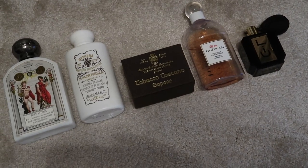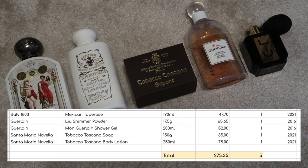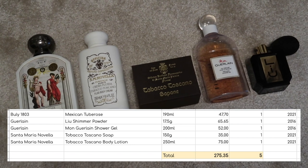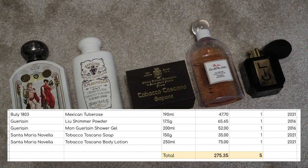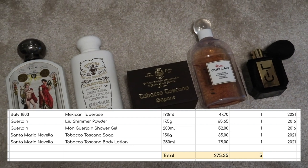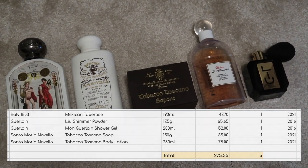Anyway, these five products are worth $275.35. I have absolutely no intentions of trying to finish any of these this year. I just want to rotate through, use them all. If I do finish any of them, then that's great, obviously, but I've got no plans to and nothing that I'm concerned about going off.